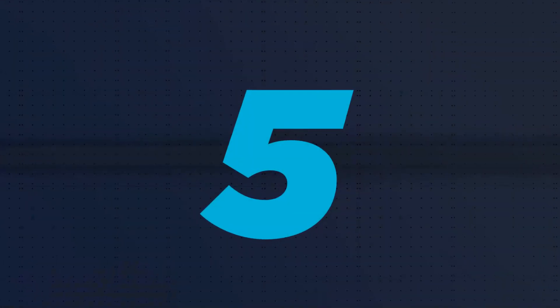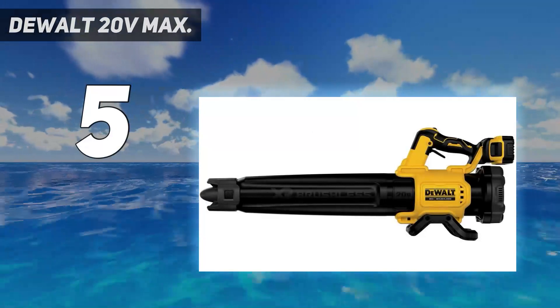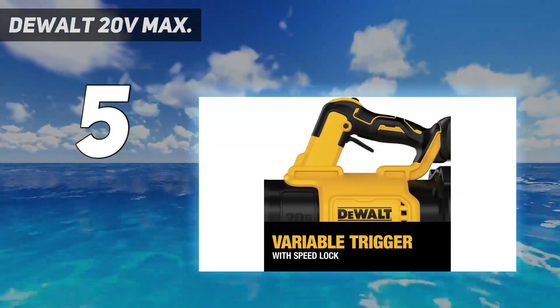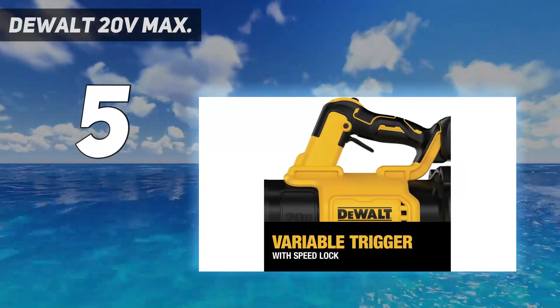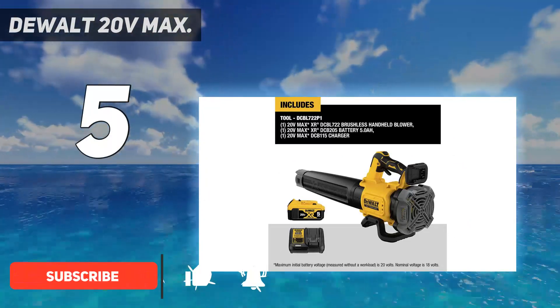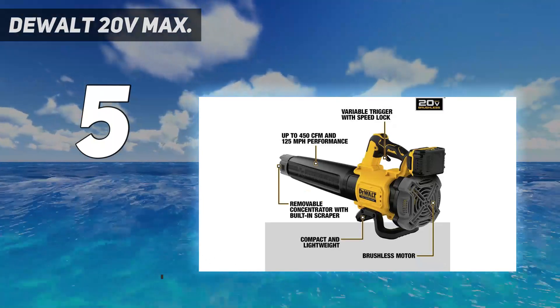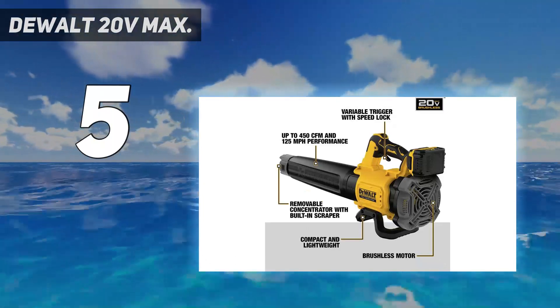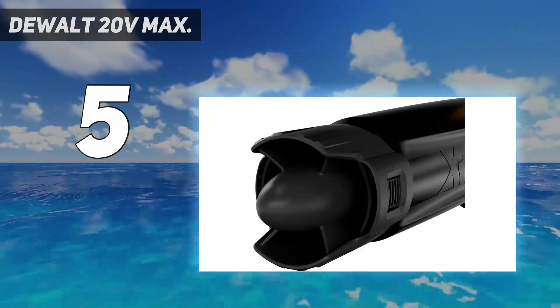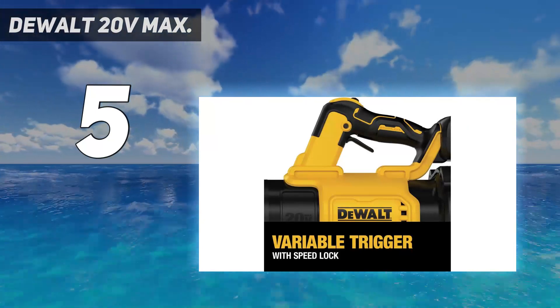Starting at number five, the DeWalt 20V Max, with up to 450 CFM of air volume and up to 125 miles per hour with concentrator. Its innovative axial fan design maximizes air output and run time. Low noise during operation at 66 dBA, ideal for noise-sensitive regions and properties. The high-efficiency brushless motor helps extend run time and motor life.